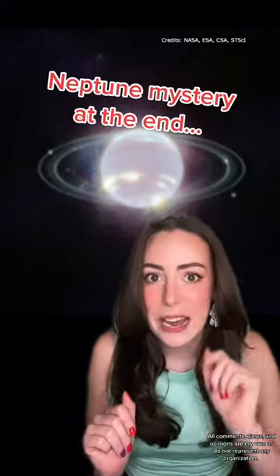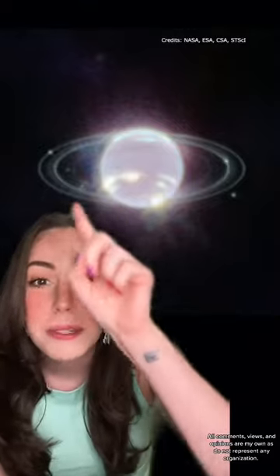That's not Saturn, that's Neptune. NASA just released this new photo of Neptune taken by JWST, which shows its rings in incredible detail, but it shows a lot more than that too.